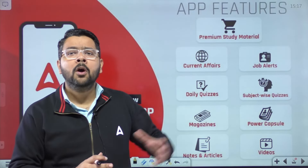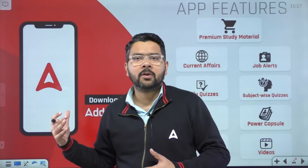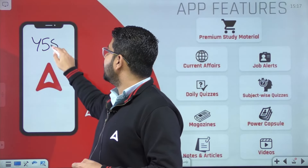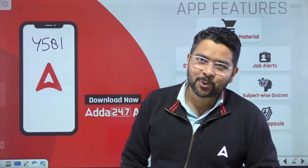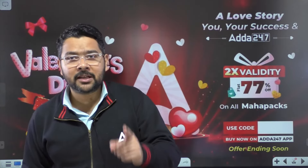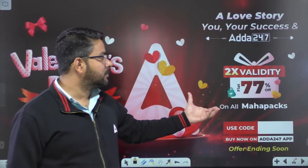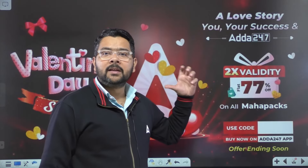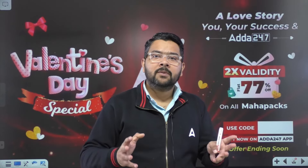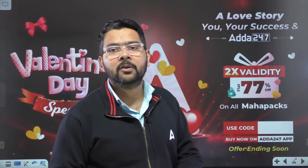If you have any government job preparation, you will find a lot of content for free. If you want to enroll in the app, you will get maximum possible discount. Use coupon code Y581 to get double validity on all the Maha Packs. This Valentine's week offer is valid till the 14th to 17th. So do not miss out on the opportunity — double validity lets you prepare for multiple exams through one enrollment using code Y581.